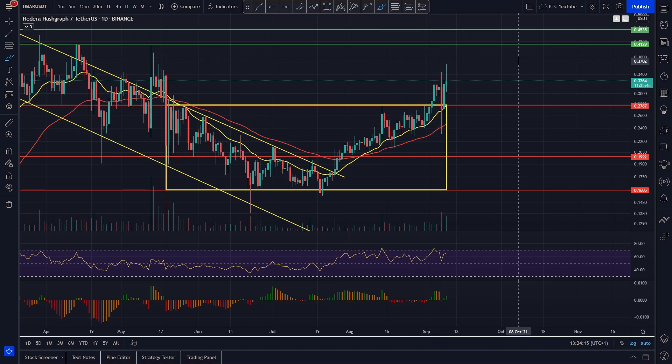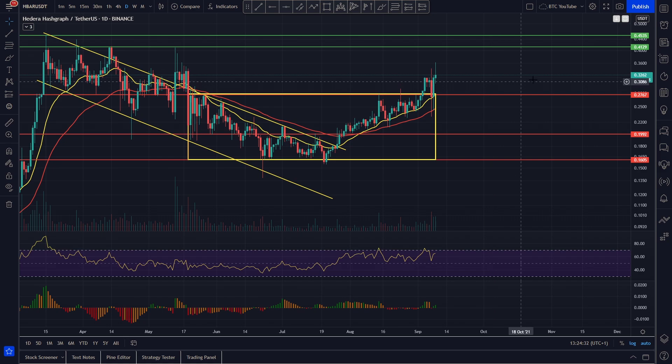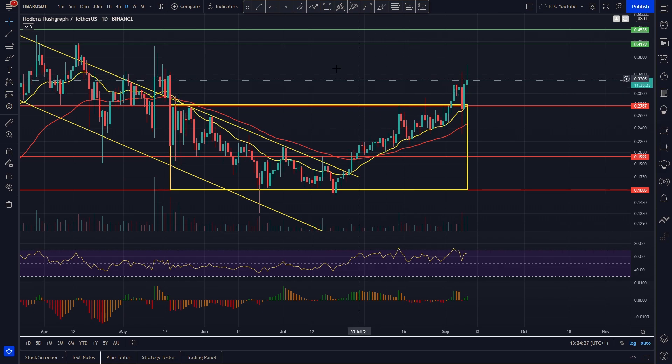Short-term price predictions: if we roll over here, we're expecting this level to hold at around 28 cents, coinciding with our 20 moving average. If we did get a bigger roll in the market temporarily, we've got the 55 EMA coming in at around 25 cents — we'd strongly expect those levels to hold. To the upside, if we break the 33 cent level we're looking for our next price target in and around 38.5 cents, maybe up to 40–42 cents as our short-term price predictions.